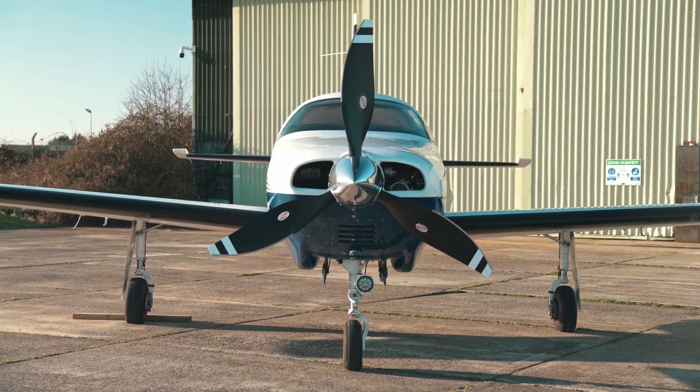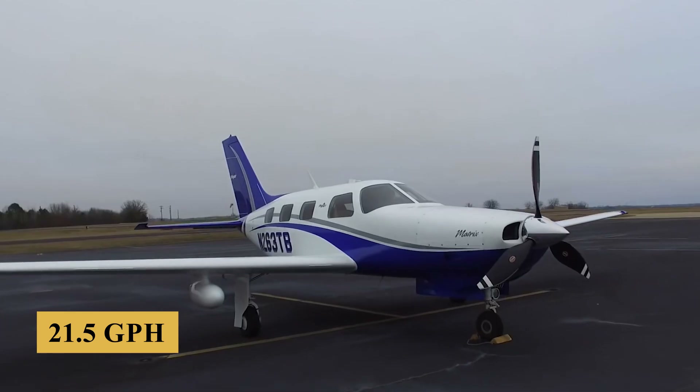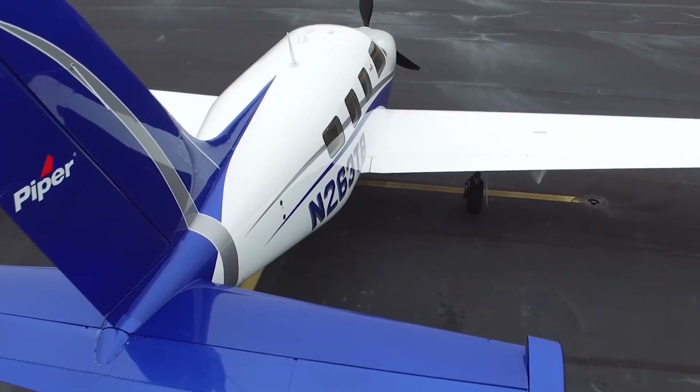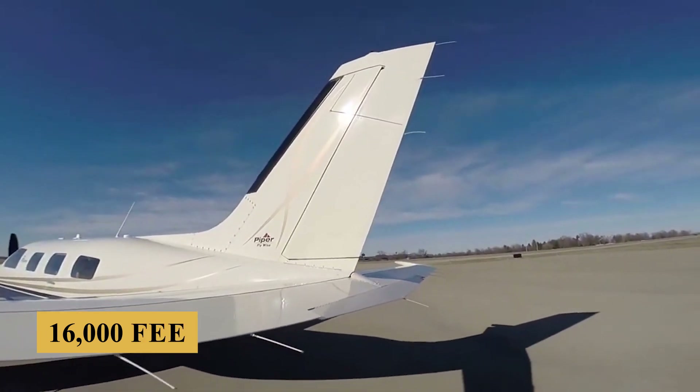At high speed cruise — 32 inches, 2,500 RPM and 21.5 GPH — you see about 190 knots at 12,000 feet and 202 knots at 16,000 feet.